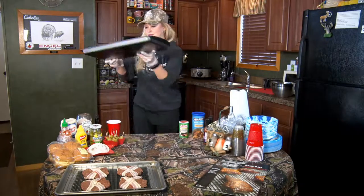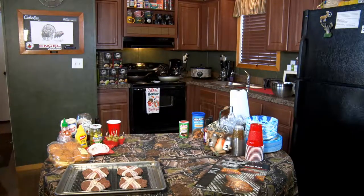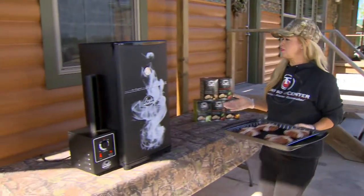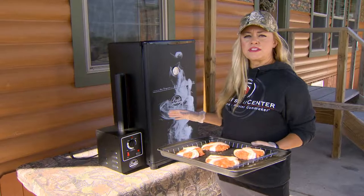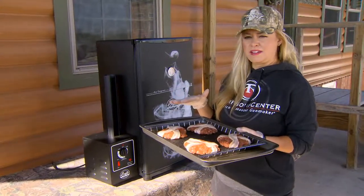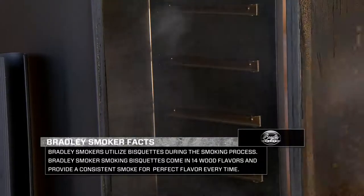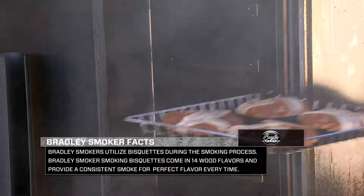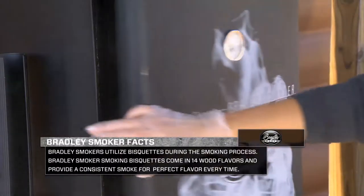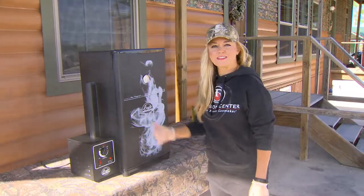These burgers are looking good and smelling good. I've got my Bradley Smoker preheated to 250 degrees. I'll put these in there for about an hour and a half, then come back, put some cheese on top, let that smoke for about 30 minutes, then put a fried egg on top.